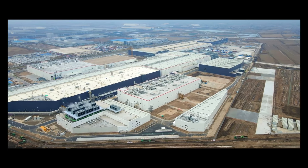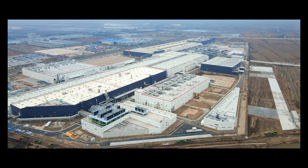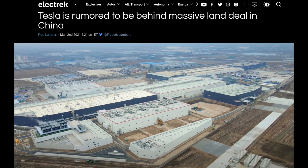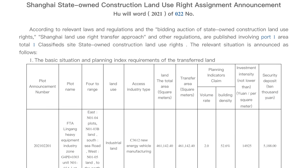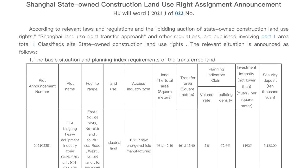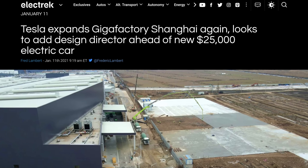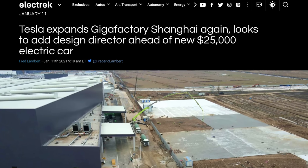Over in China as well, Tesla is reportedly buying up more land next to their factory to potentially build more factory. They already have plans to increase production there, and there is a new deal for the sale of 113 acres of land next to Tesla's current Shanghai factory. Tesla has not been officially confirmed as the buyer, but multiple reports are stating that it is them, and it makes a lot of sense. Tesla plans to continue expansion there, and plans to make their $25,000 car there in the next few years, so we will likely see some announcements of Giga Shanghai expansion later this year.